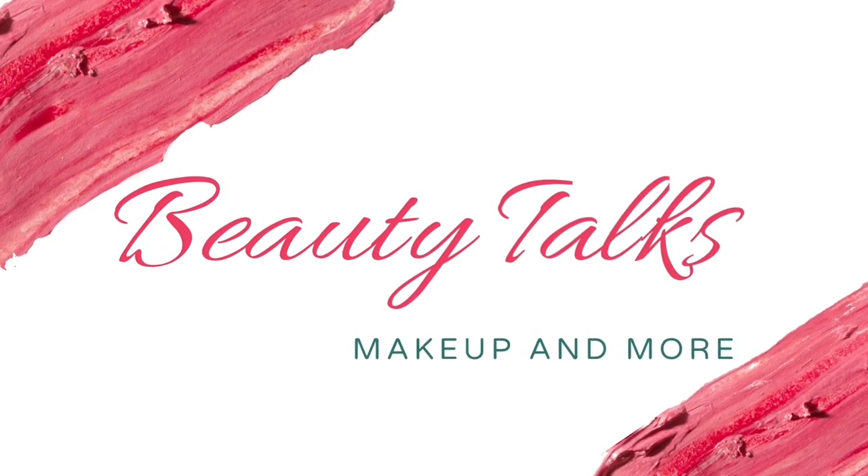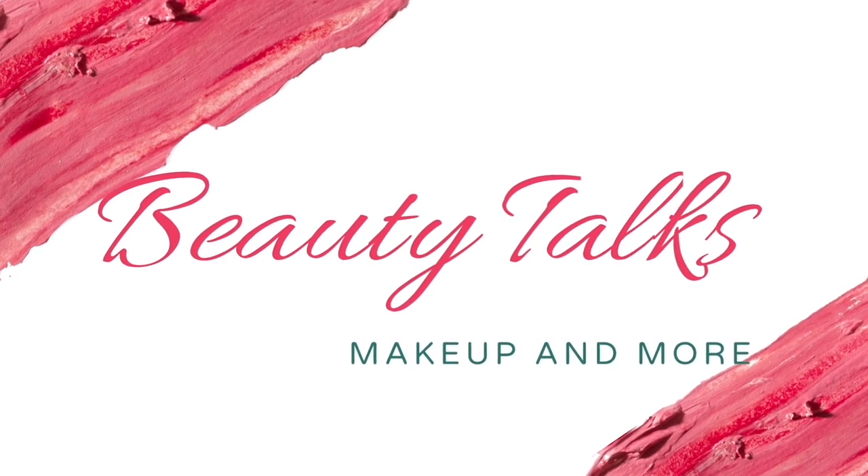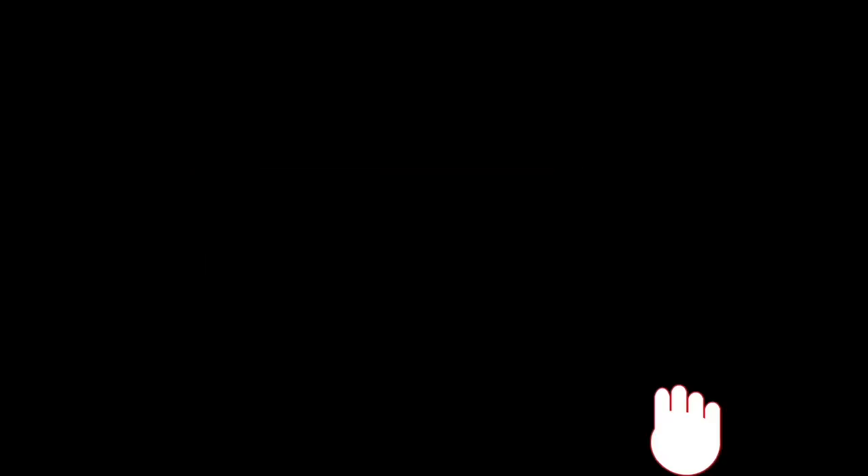Without further ado, let's quickly jump into the video. I'm going to show you the lipstick on the lips. Sugar's Sweet Secret Matte Lip Color in shade Ray and Rose — this is a bright, popping reddish pink color.